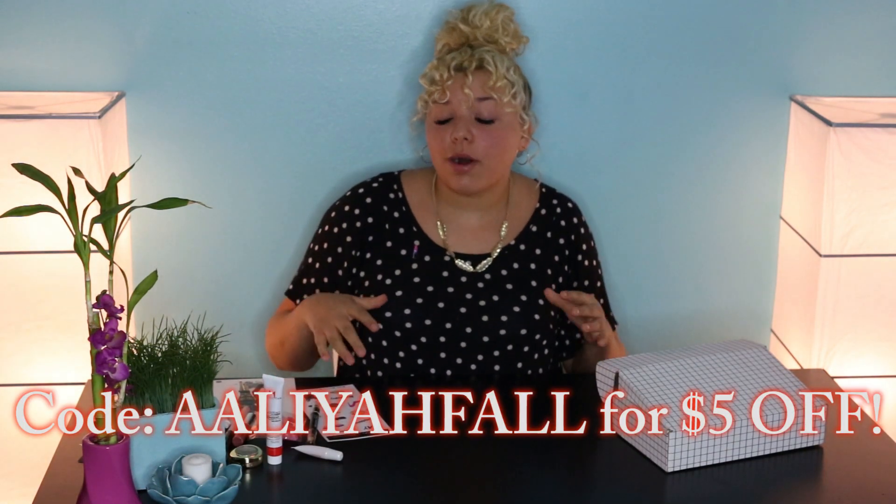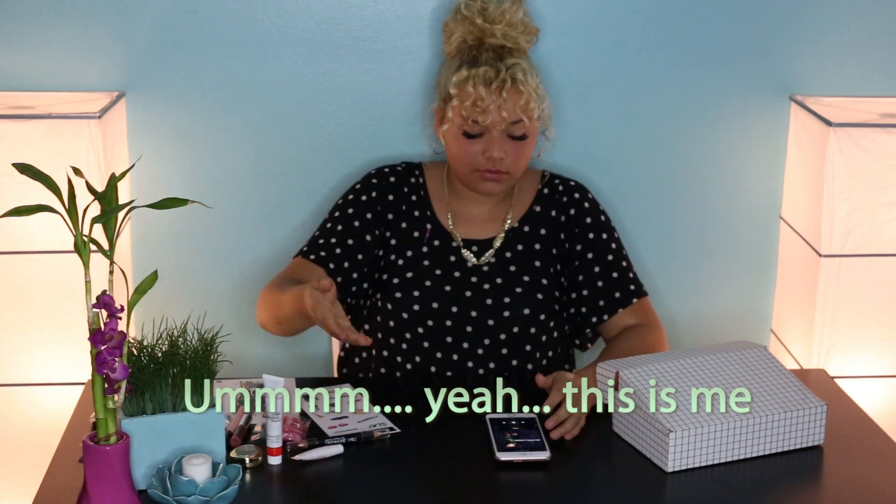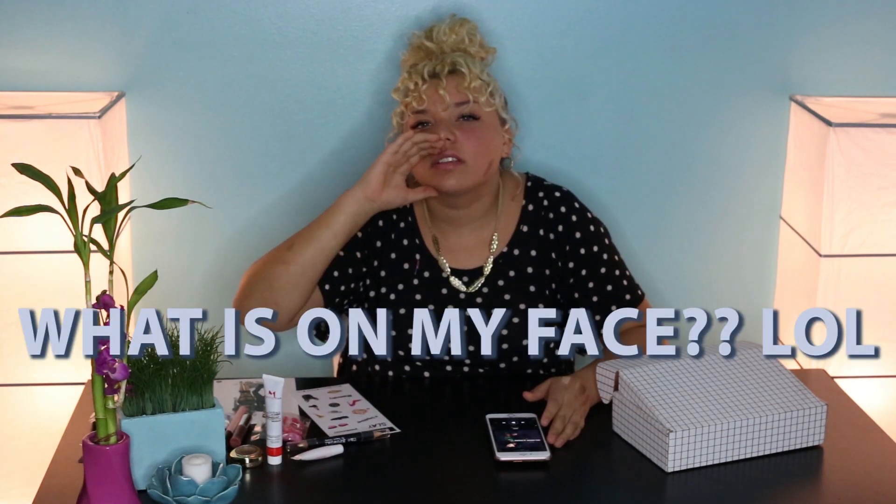Alright guys, so that was my unboxing of the Beautycon fall box. I hope you guys try out all these products for yourself and get the box. Remember I have a $5 coupon code down below in the description box. If you guys haven't already, please subscribe, like, and comment. I have a question — do you guys want me to do a room tour or a Q&A? I would love to do both, so write down below what you want and I'll tally it up. Thanks so much for watching. I dedicate this to all my fans. Bye!